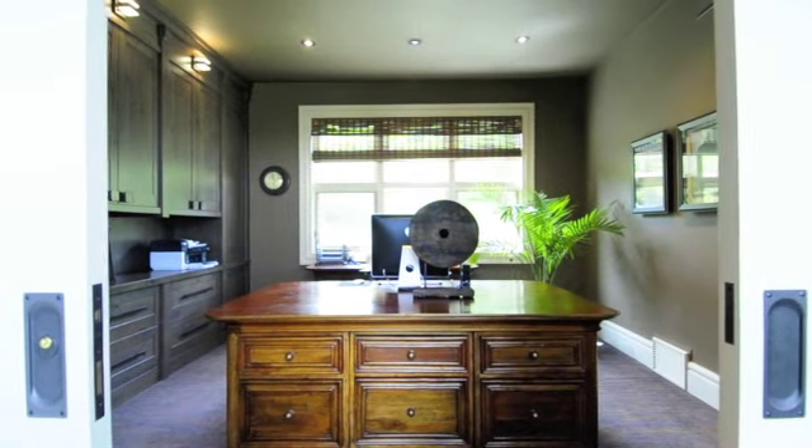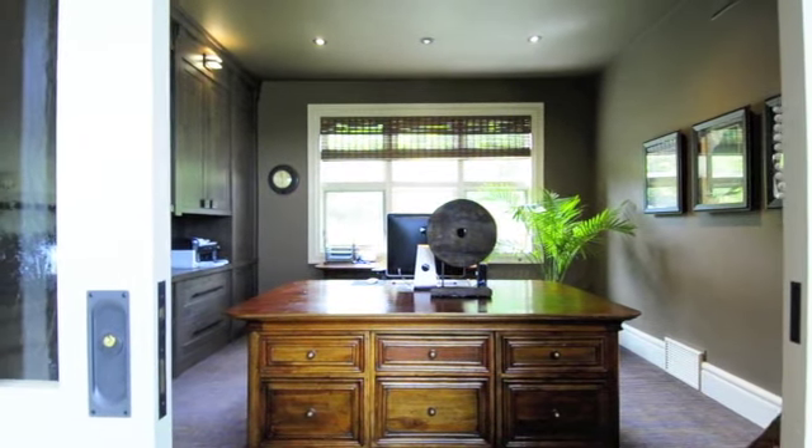A large office includes custom-built shelving and cabinets to assist you in organizing your work.